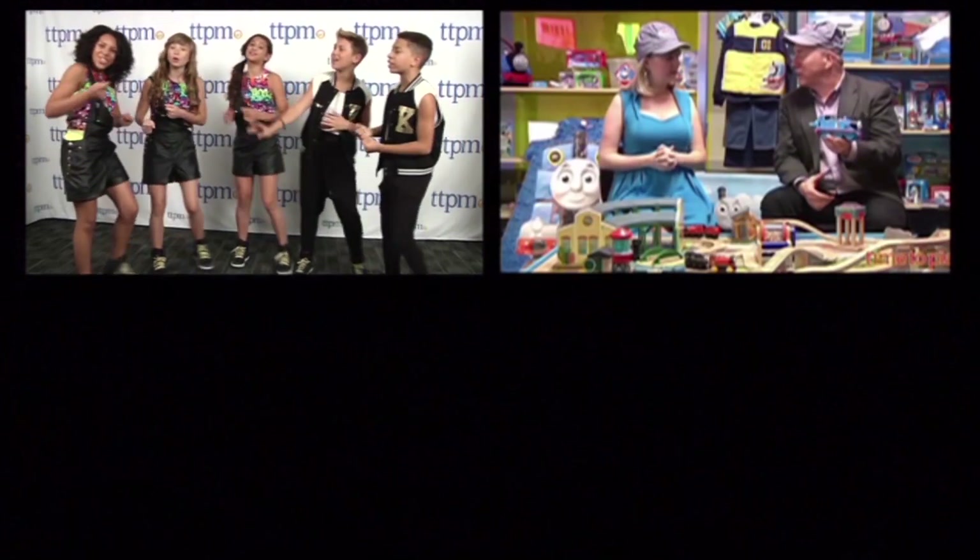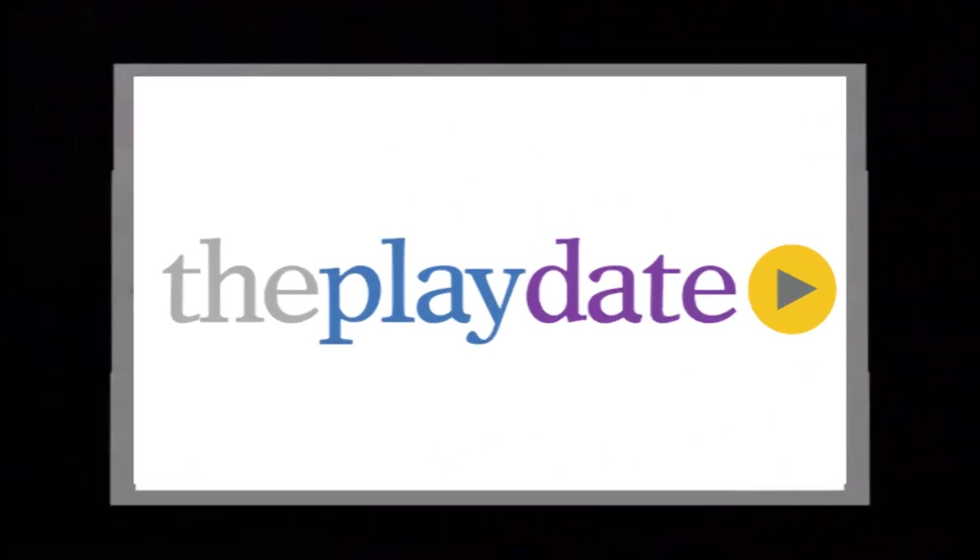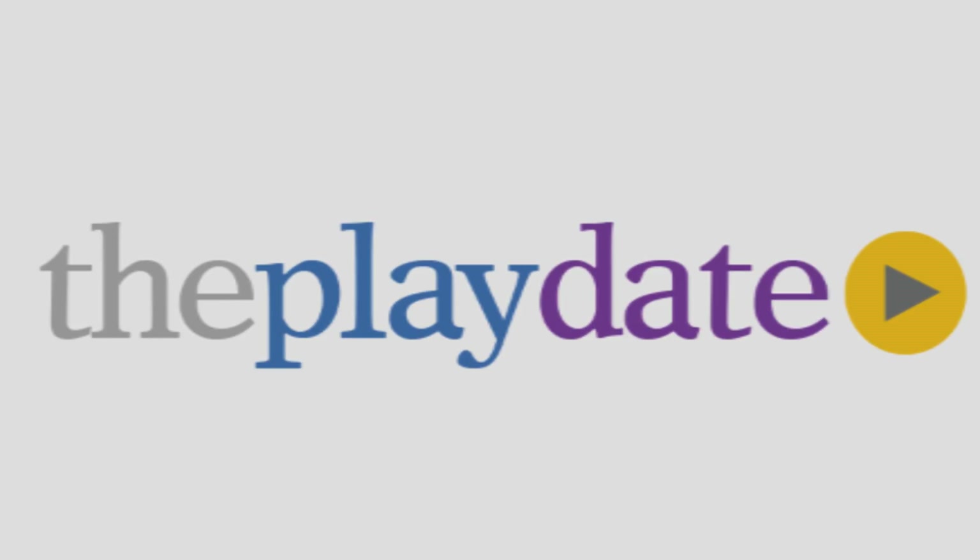It's time to play, have some fun today. It's time to play, it's the Playdate. Hi, I'm Chris. And I'm Jen. And this is the Playdate.